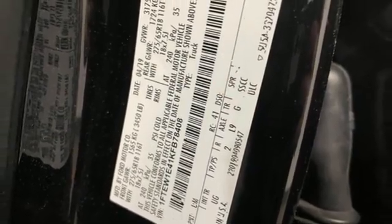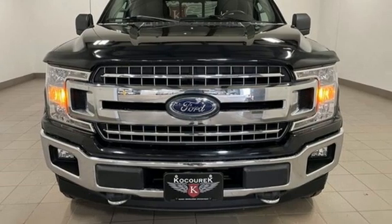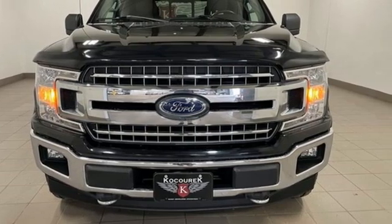Every generation has its Ford. This one's yours. You'll never know until you try it. Test drive it today.